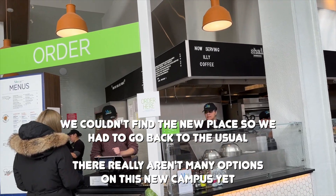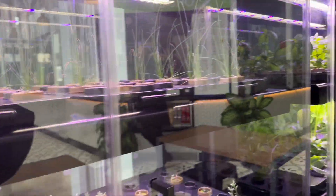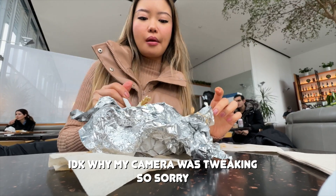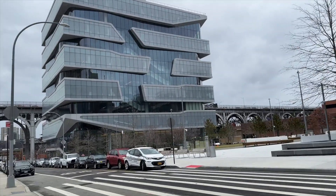We just met with our groups and did our group project, which is a diligence memo. Now we have about an hour break, so I'm going to go get lunch with a friend. We're going to walk and check out this new cafe that just opened on the Manhattanville campus.